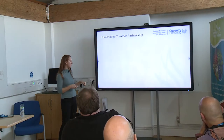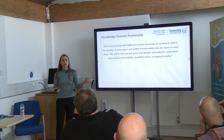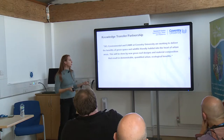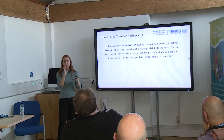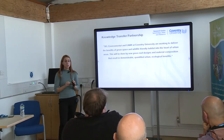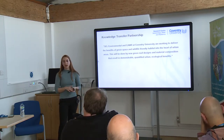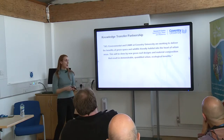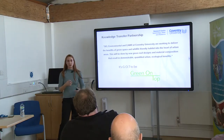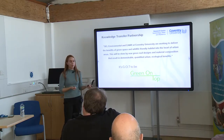This is a KTP — a knowledge transfer partnership — which is a collaboration between a university and an industry partner, in this case SEL Environmental and here at CORE at Coventry University. We're looking at green infrastructure and the products that SEL provide and install, specifically blue-green infrastructure which is water-managed. That's where the 'green on top' concept comes from — having greenery on top of buildings, roofs, podium decks, and in urban areas.